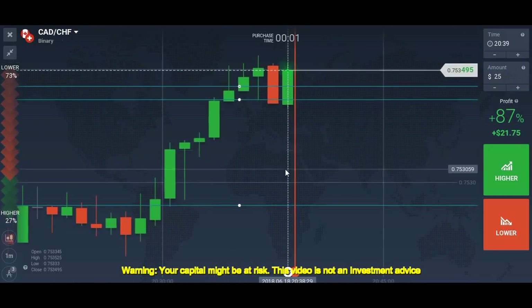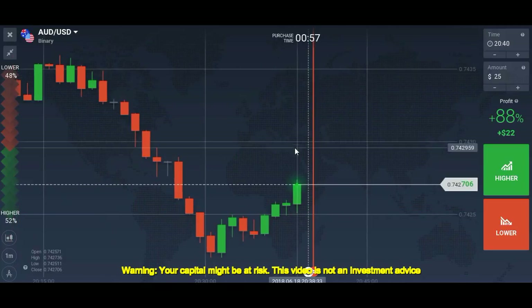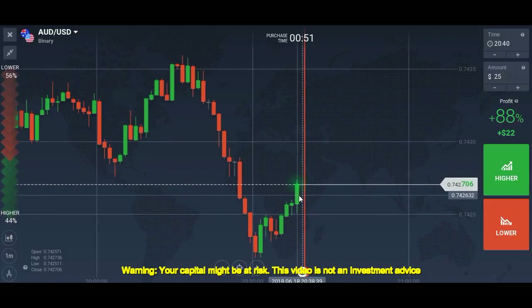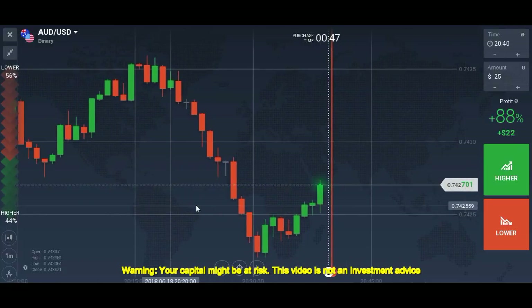And now you can see it reverses. This makes some traders believe that IQ Option is manipulating the candlestick — or maybe they are. But if you follow the rules, you will win most of the time.